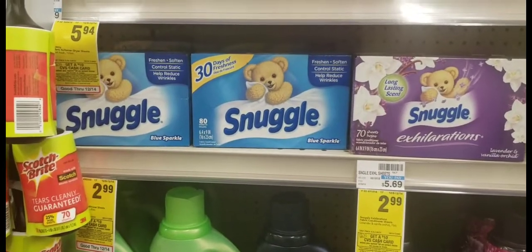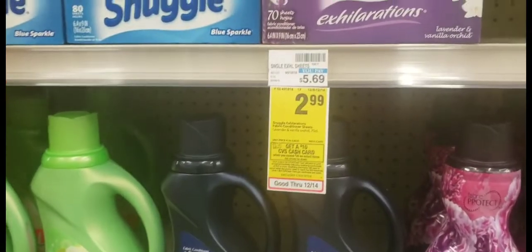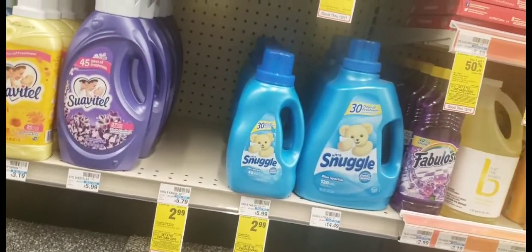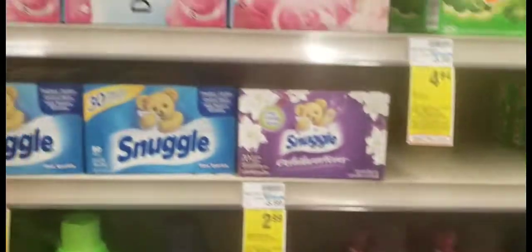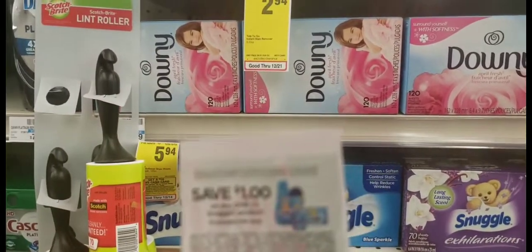Next, I'll pick up one box of Snuggle 80-count dryer sheets for $2.99. If you don't want the dryer sheets, you can also choose the Snuggle liquid fabric softener. I'll be using a $1 coupon on the Snuggle.